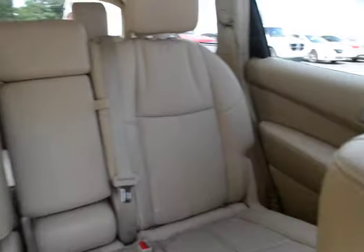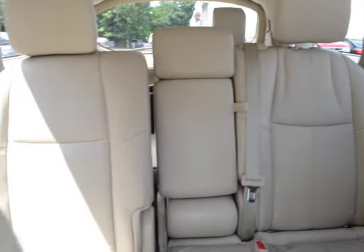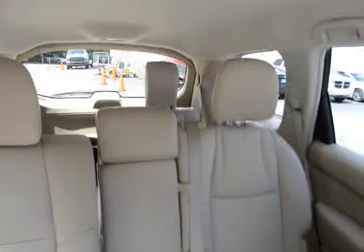Split folding second row seats with third row seating.